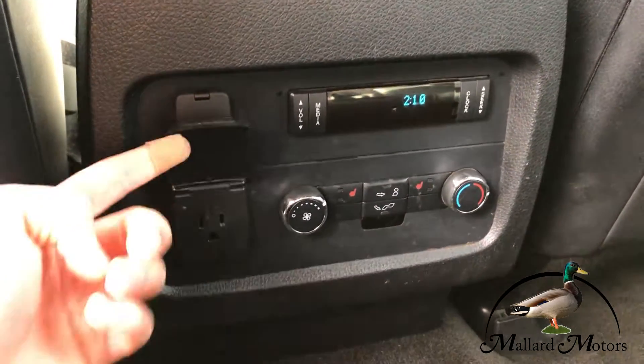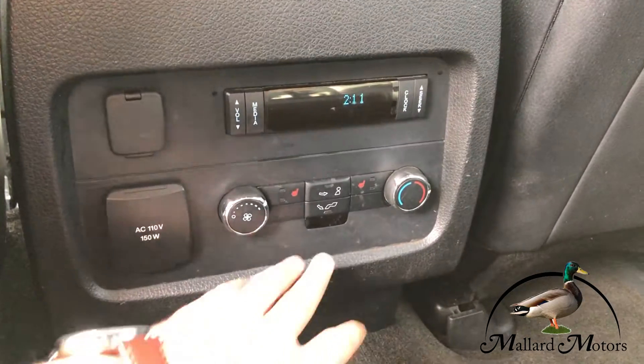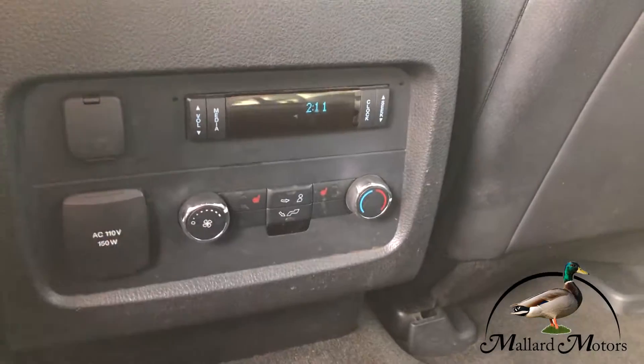Got some charging ports for the back seat. Climate control for the back seat. The second row has heated seats. Got your own radio for the back seat also.